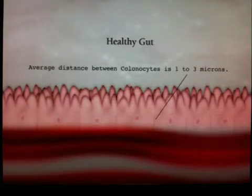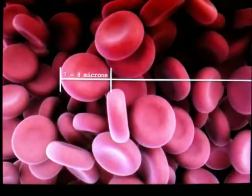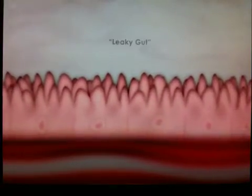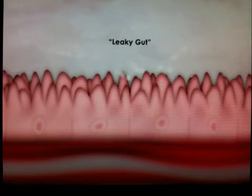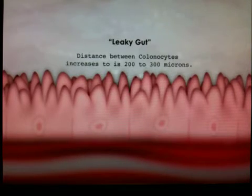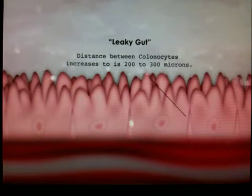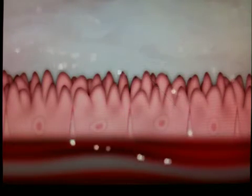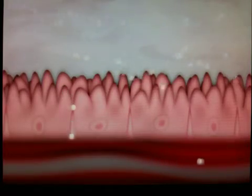Let's take a look. Here is a good example of a healthy gut with very tight colon cells — we call those colonocytes. The average distance there is about 1 to 3 microns. To put that in perspective, a red blood cell is about 7 to 8 microns in width. Now take a look at what we call leaky gut: these colon cells go from 1 to 3 microns in distance to 200 to 300 microns.